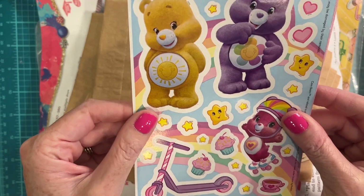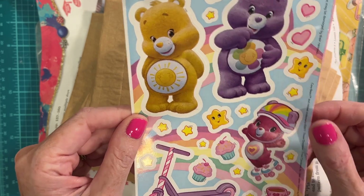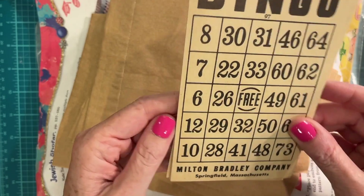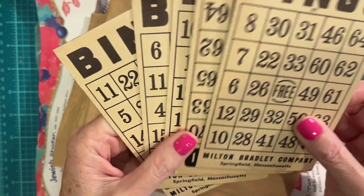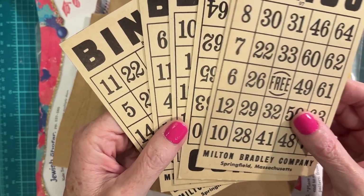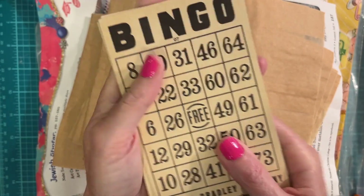She has sent some really adorable Care Bear stickers — look at them, adorable! And I was getting so low on my bingo cards, so this is awesome. I like the shape of these. I have some that are more square, but they're just kind of hard to fit into journals. These are perfect — they're like an index card size.